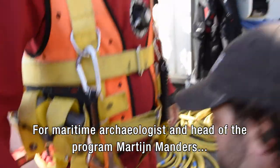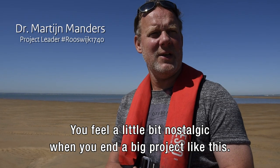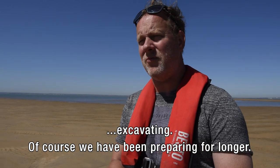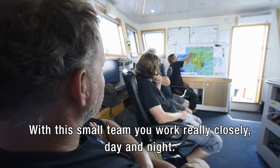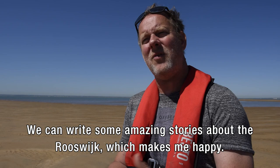For maritime archaeologist and head of the programme, Martijn Manders, it concludes more than three years of work on the site. It feels a bit nostalgic when it's a big project. We have worked two years hard on this site with a relatively small team, day and night. It's a bit difficult, a bit sad that it ends. But we have had very nice results. We can write wonderful stories about the Rooswijk.